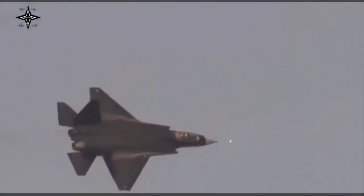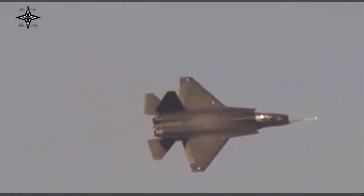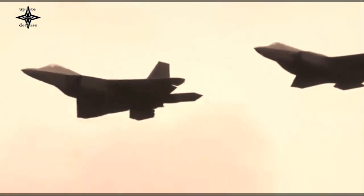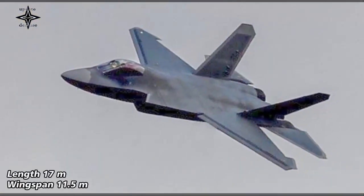Unlike the J-31, the J-35's landing gear system has been strengthened and gets a cable hook at the rear. The main wing can also be folded to save space onboard the carrier.